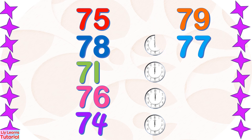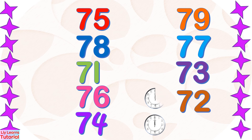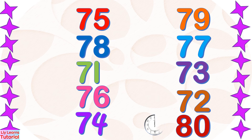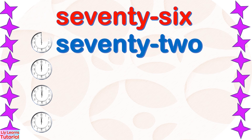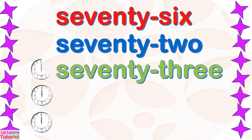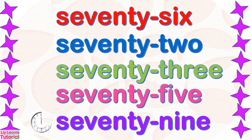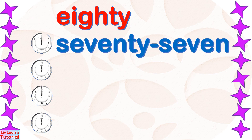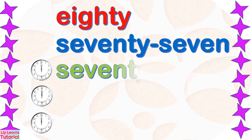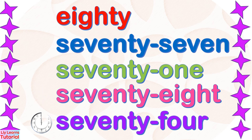79, 77, 73, 72, 80, 76, 72, 73, 75, 79, 80, 77, 71, 78, 74. Good job!